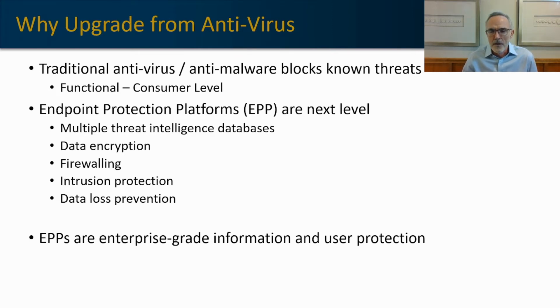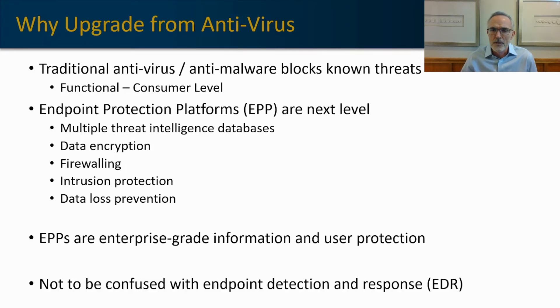Let's not confuse endpoint protection with endpoint detection and response, EDR. Endpoint protection is a separate service from EDR. While EDR platforms do include endpoint protection, not all endpoint protection platforms include EDR. Endpoint protection can be considered a proactive service — it proactively scans files on the machine to determine whether or not they might be considered a known malicious threat. An EDR platform assumes that a breach has already occurred, and works to mitigate and remediate that breach. Two different approaches.